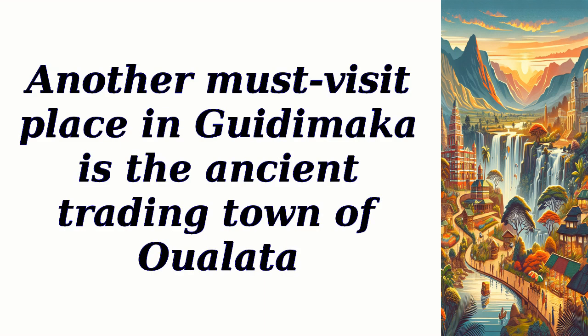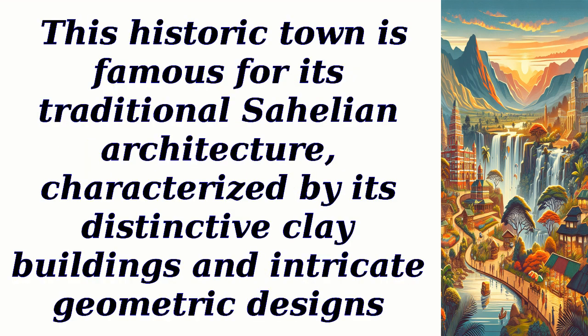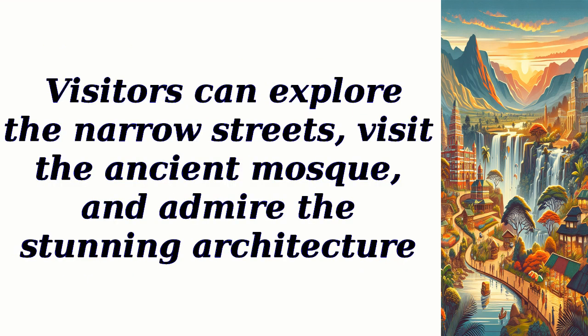Another must-visit place in Godimica is the ancient trading town of Walatah. This historic town is famous for its traditional Sahelian architecture, characterized by its distinctive clay buildings and intricate geometric designs. Visitors can explore the narrow streets, visit the ancient mosque, and admire the stunning architecture.